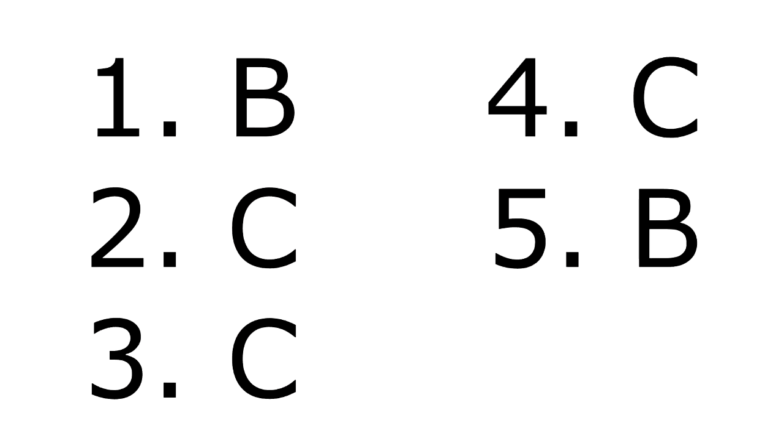Here's the answer key to our comprehension checkup questions. Please comment below the score that you got in today's reading practice session. Don't forget to like this video and subscribe. Keep on practicing your reading skills. Good job.